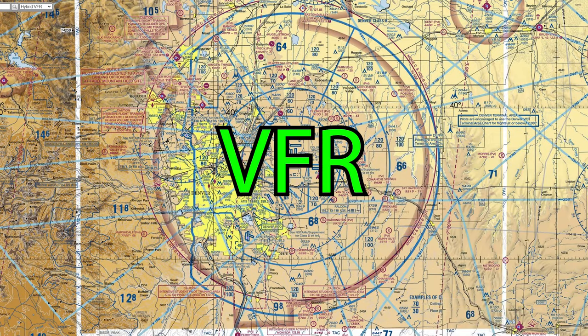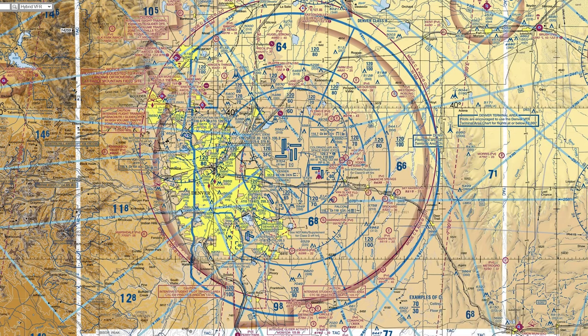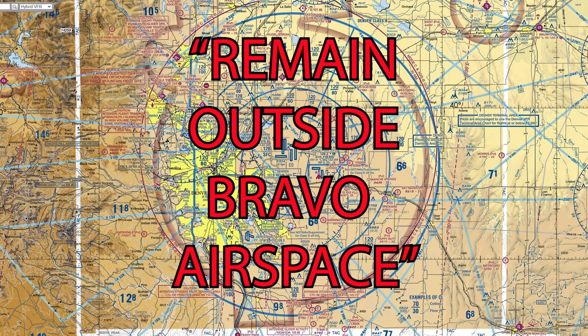If flying VFR, the pilot must hear "cleared through Bravo airspace" or "cleared to enter Bravo airspace" — or what the pilot does not want to hear: "remain outside Bravo airspace."